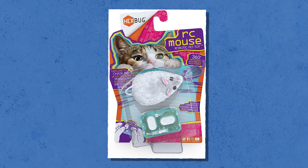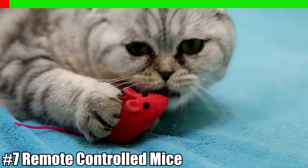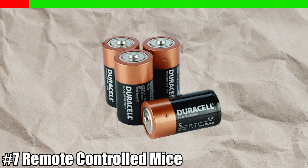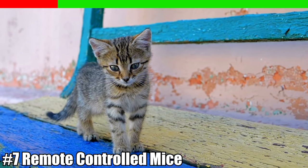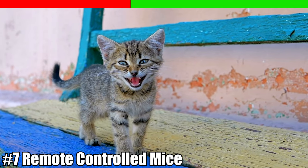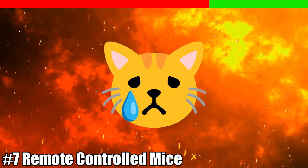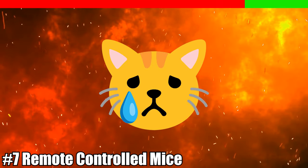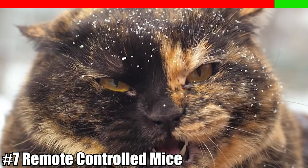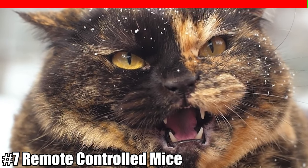Number seven: remote-controlled toy mice for cats. While they may seem harmless, these devices have batteries inside which are extremely harmful. You should never leave your cat unattended with the toy. If your pet does ingest the battery, harmful chemicals within it could poison your cat, causing severe burns in their mouth and stomach. Be sure to observe any discomfort your cat may experience, as they may need immediate medical attention.